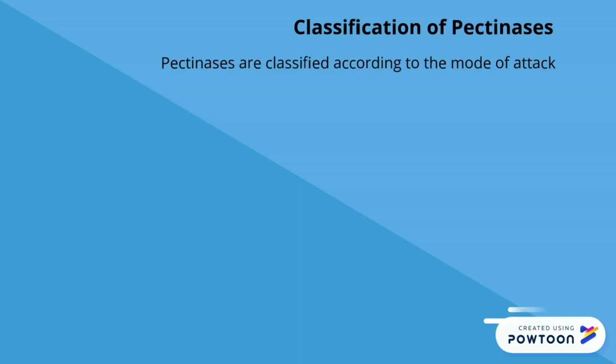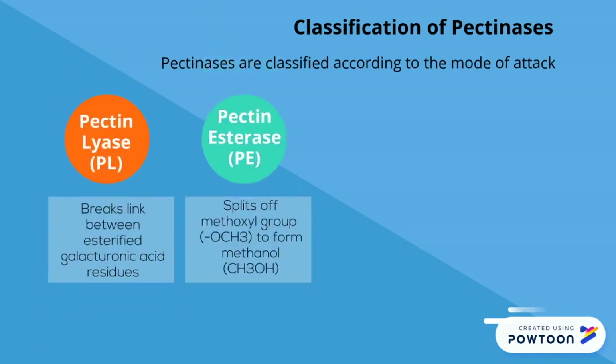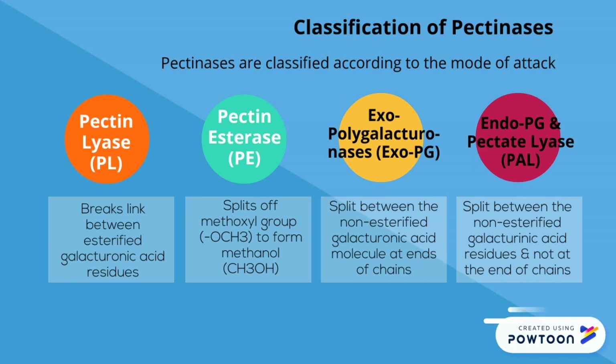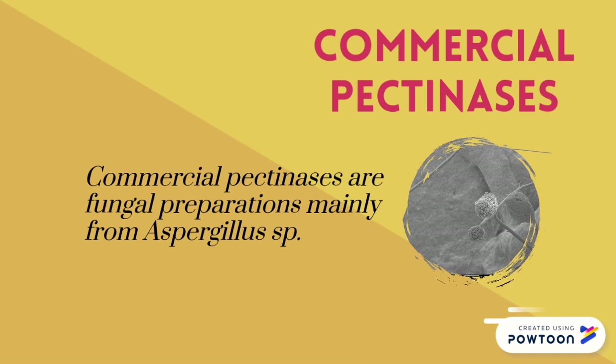Pectinases are classified into four types: pectin liase, pectin esterase, exopolygalacturonases, endopolygalacturonases, and pectate liase. They are classified based on their mode of attacks. Commercial pectinases are mainly extracted from Aspergillus species.